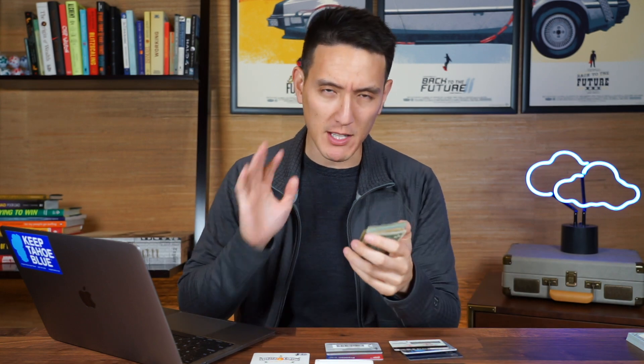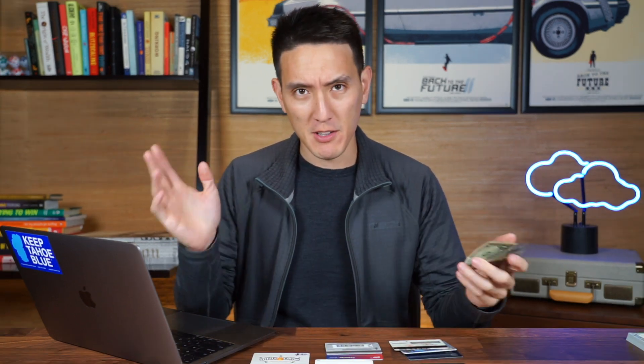So today, we're going to go through my entire wallet. We're going to talk about my credit card setup, why I chose the credit cards I did, as well as what my favorite credit card setup is for beginners, and you'll want to stay to the end of this video to see that exact setup. So I have everything laid out right here, but let's start with the cash. I mean, there are 10 to 15 cards here, but cash is king, so let's start with cash.